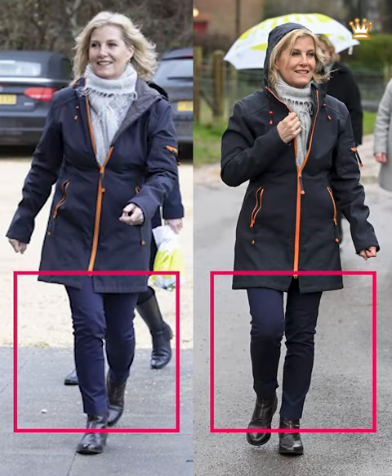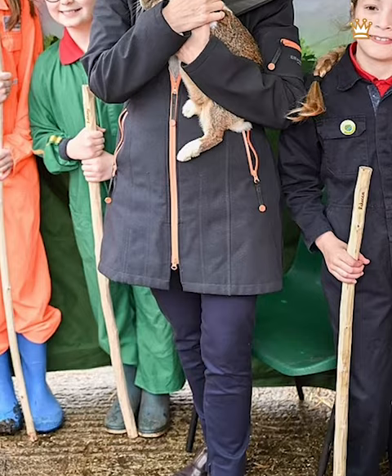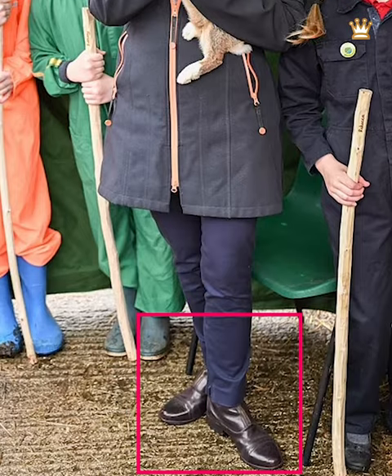The Countess chose navy blue trousers to match her navy jacket, creating a very appealing ensemble. She wore a pair of very sturdy-looking black boots. The Countess was seen wearing a small pair of gold hoop earrings as an accessory, and was also wearing her gleaming engagement ring and gold wedding band.